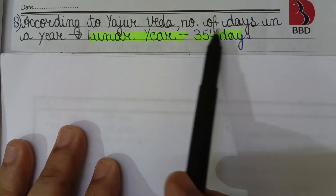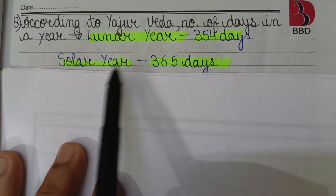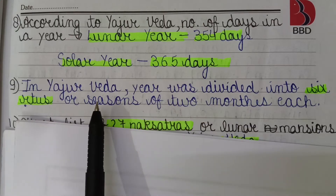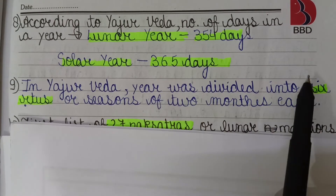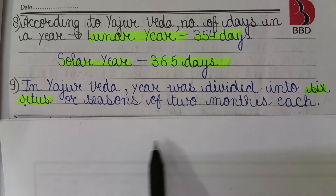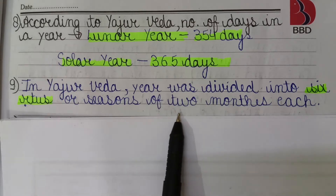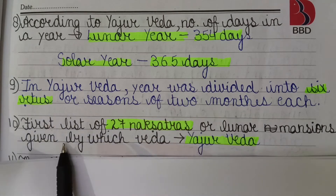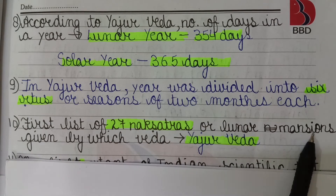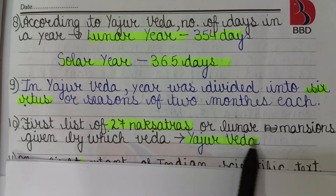According to the Yajurveda, the lunar year is 354 days and the solar year is 365 days. The year was divided into six ritus or seasons of two months each, giving 12 months in total. The Yajurveda also gives the first list of 27 nakshatras or lunar mansions.